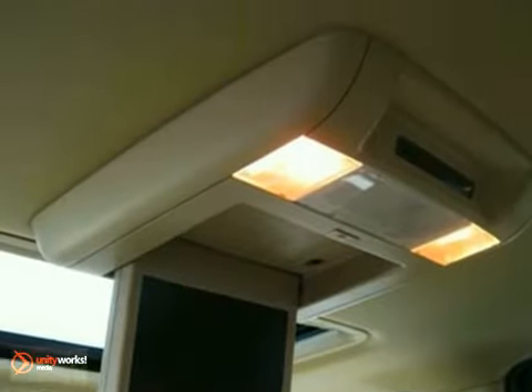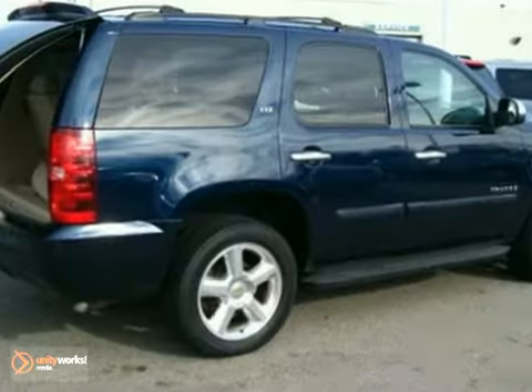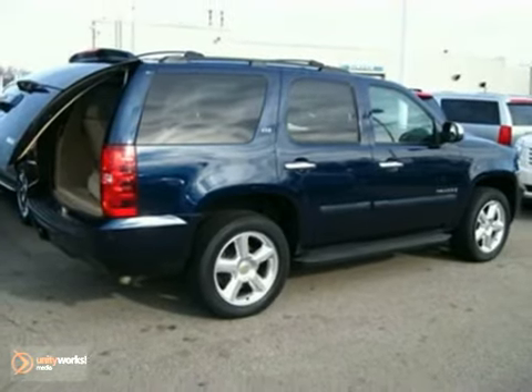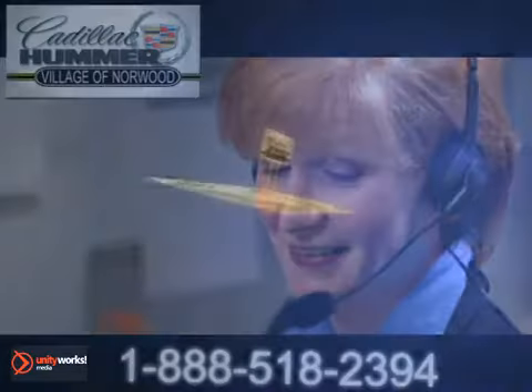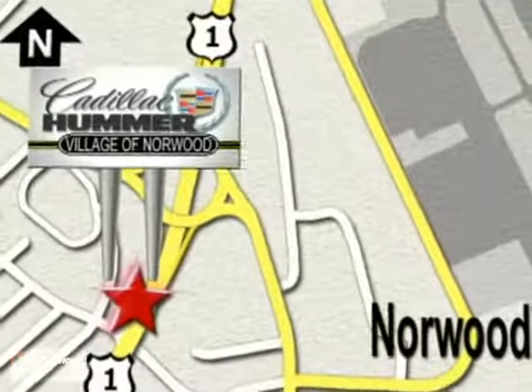Combining a long list of features with proven durability and massive capability, this full-size SUV is a great buy. Test drive it today. Contact our internet sales team today at 888-518-2394 or stop on by. We are conveniently located on Route 1, the Auto Mile.